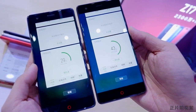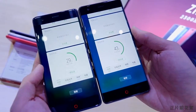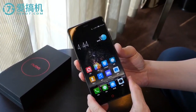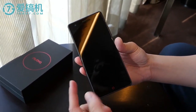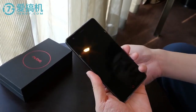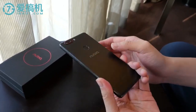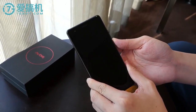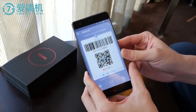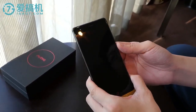Nubia Z17 also comes with the new Portrait Mode 2.0, which adds a bunch of artificial intelligence algorithms to optimize features such as depth of field as well as portrait profile. This seems to be similar to what we see on other dual-camera phones like the iPhone 7 Plus and Huawei P10. As for the front camera, Nubia Z17 comes with a 16-megapixel sensor with f/2.0 aperture and an 80-degree wide-angle lens.